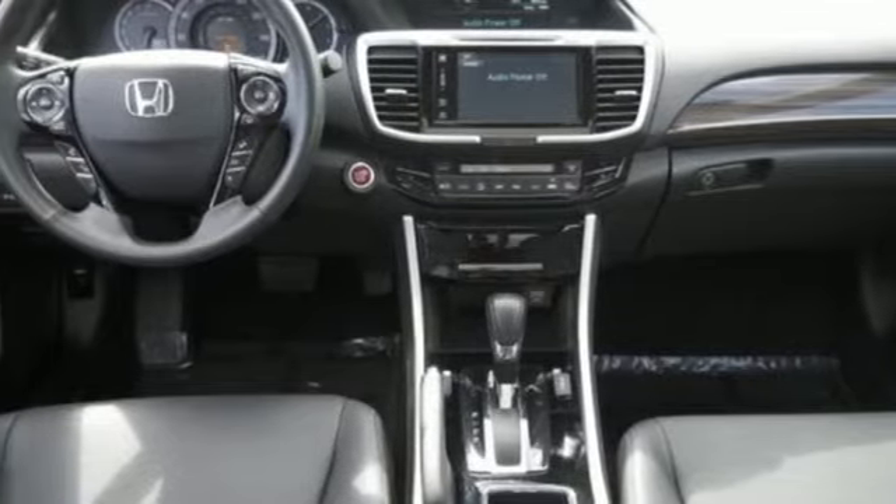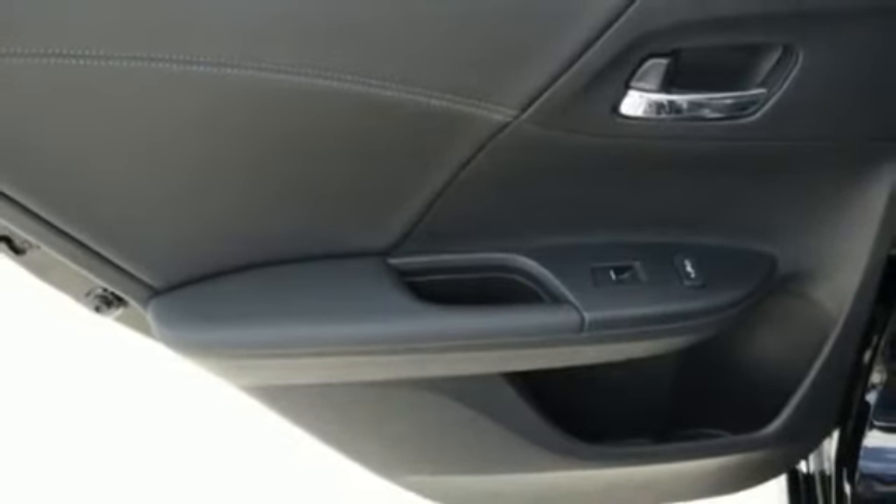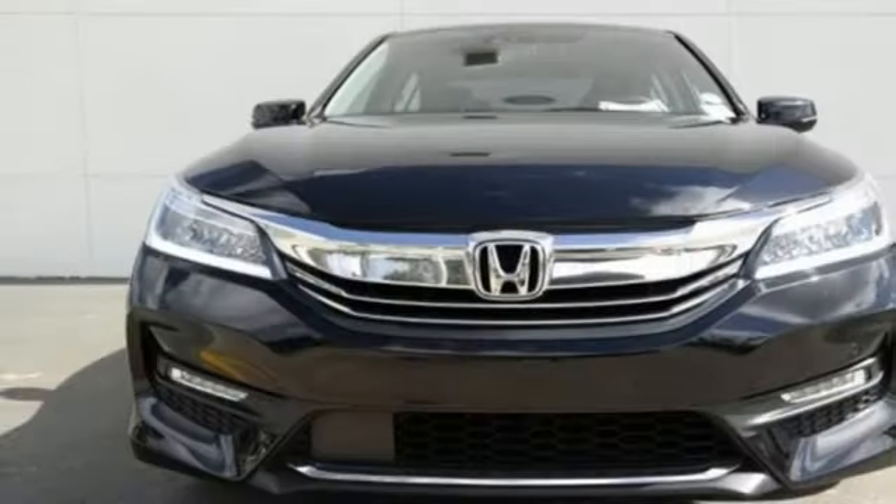Express open and close sliding and tilting sunroof, gas pressurized shocks, and automatic transmission.